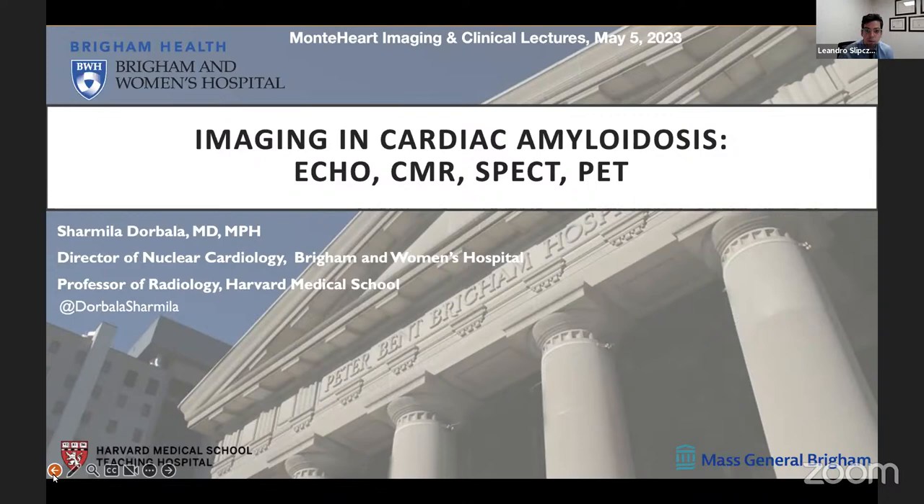Hi everyone, welcome to our Monty Hart Lecture Series. We have today Dr. Sharmila Dorvala, who will be speaking to us about imaging in cardiac amyloidosis and the use of different modalities. Dr. Dorvala is director of nuclear cardiology at Brigham and Women's Hospital and a professor of radiology at Harvard Medical School.